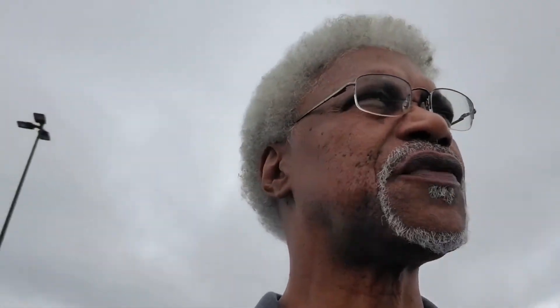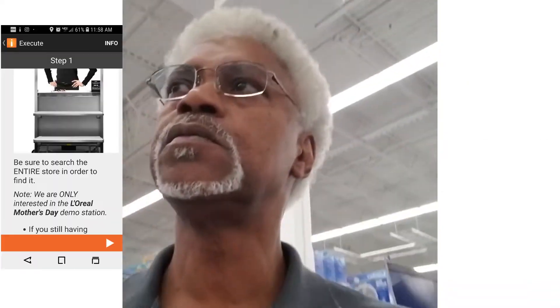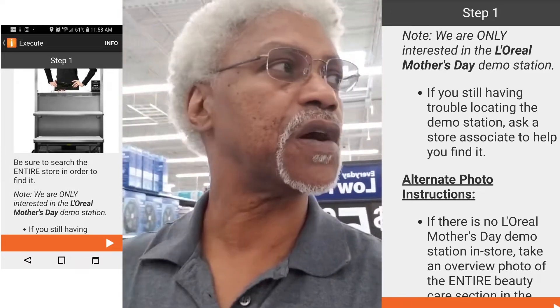It looks like I have to find a demo station, and once I find a demo station, I'll take a picture of it and ask some questions. Let me go in here and see what's what. I'm in the store now and I'm going to start searching for this demo, see if I can find it.